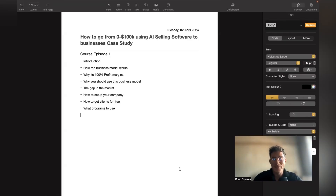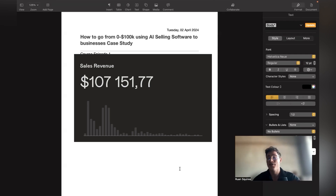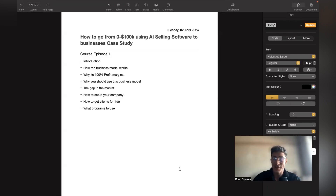Hey, what's up guys, hope you're having a wonderful day. In today's video I'll quickly show you how we went from zero to a hundred thousand dollars using AI selling software to businesses. As a case study, I'll go through the introduction, how to set up the business model, why it has 100% profit margins, why you should use this business model, the gap in the market, how to set up your company, how to get clients for free, and what programs to use.